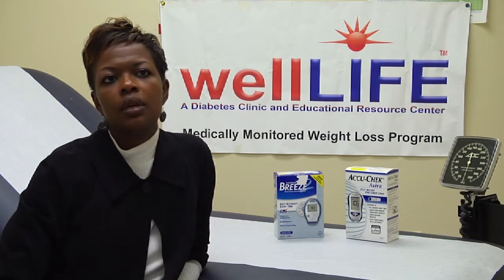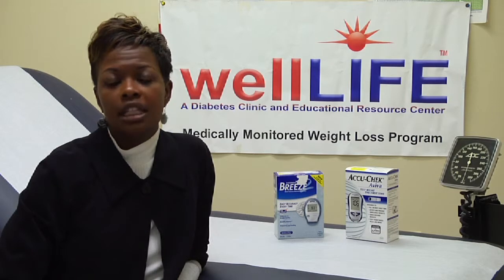Some diet recommendations that I would recommend for a diabetic: one will be to decrease processed foods as much as possible, to decrease anything that's already pre-made, that's already come in a box, that already comes in a microwavable form — we need to decrease those.